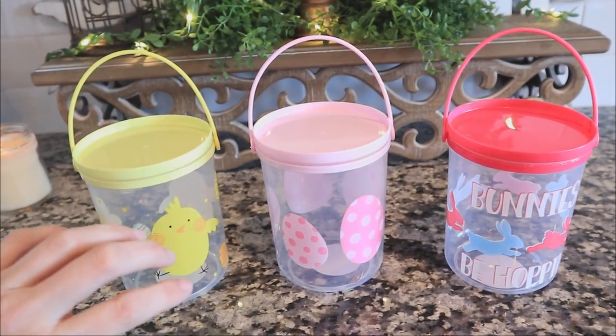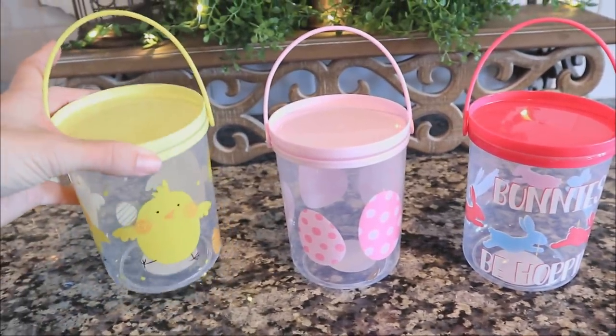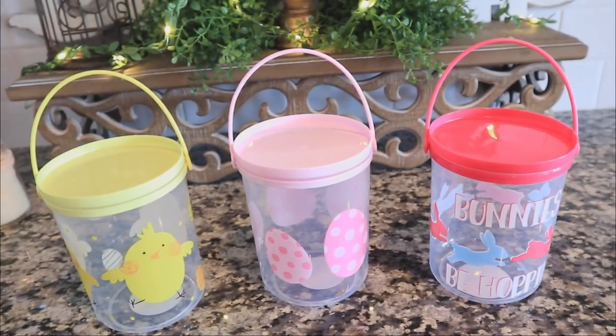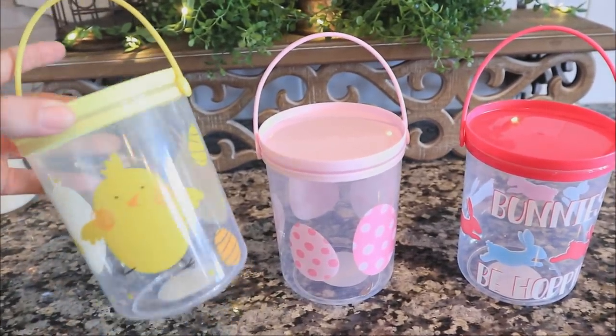I just don't know what it is about these pails — they've always been my favorite. I love using them for care packages. You can definitely put candy, lip glosses, or little things in there, and they're great if you're sending something semi-breakable or even a pair of socks.